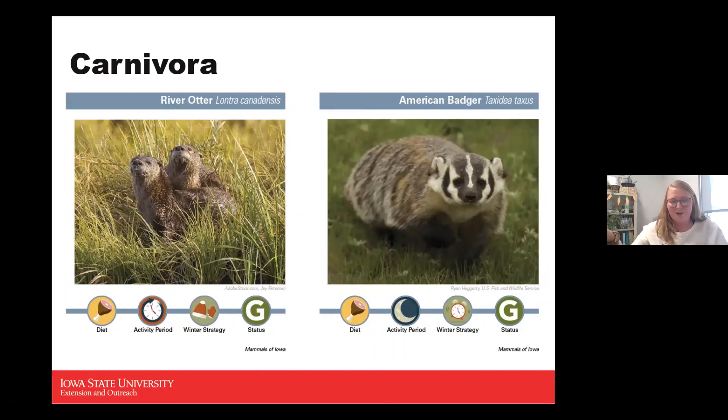The river otter is another conservation success story. Native to Iowa, they were completely eliminated from the state in the late 1800s and then reintroduced from about 1985 to 2003. Now they have completely refilled their population in Iowa. They were harvested primarily for their very soft, almost glossy fur. They're carnivores, active all day, active during winter, and a game species.